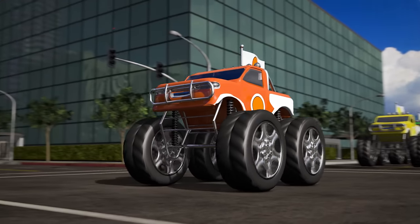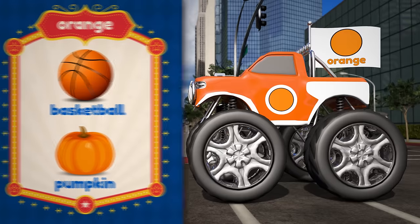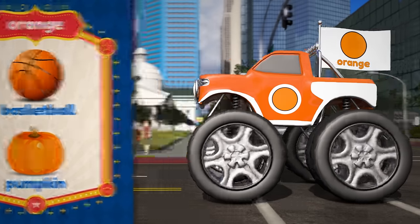Next up is the orange truck! The truck is orange, like a basketball, or a pumpkin! Let's go, orange truck!